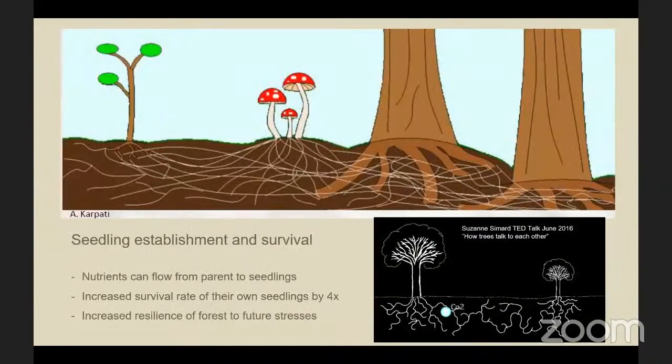Through the mycorrhizal network, trees are connected to each other and nutrients and water can flow very efficiently among all the plants. A mature tree can send its nutrients and water to its offspring or seedlings. Because plants can distinguish between their own roots, the roots of related individuals, and roots of other species, nutrients can flow from a parent to a seedling and increase the survival rate of their own seedlings by up to four times.